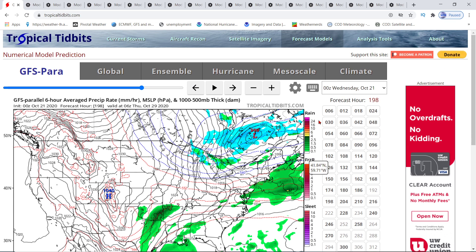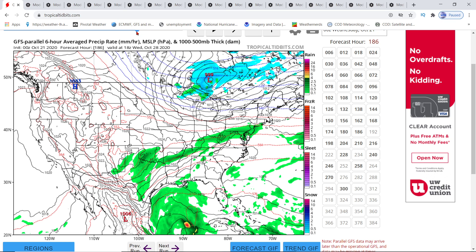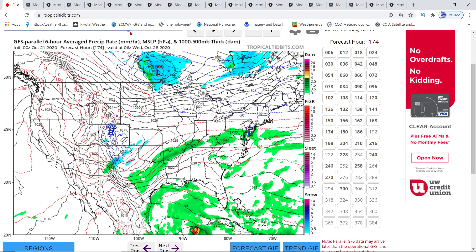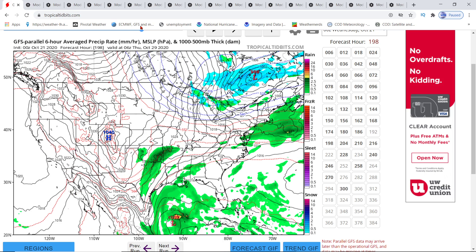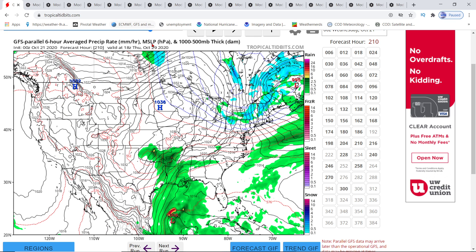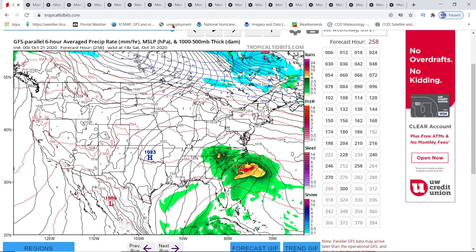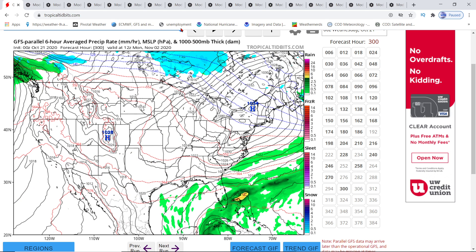On Tropical Tidbits looking at GFS para, it does pick up a little low pressure making it in around the 28th right by the Yucatan Peninsula, actually forming good on the 27th. It shows it getting whopped - getting down to 1007 mb - this is the one supposed to be going towards Mexico City. Then you'll see the cold front moving in and it whops it really good, sends it back down and turns into nothing. Once again we see the low pressure pick up on the east side of Florida as it moves away.